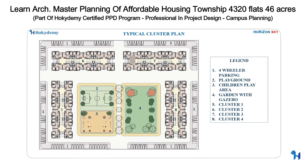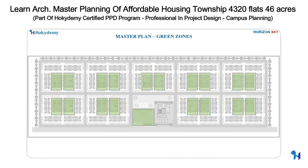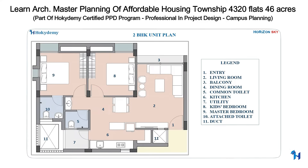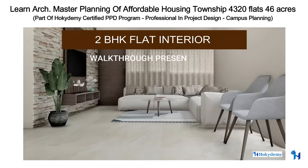The course covers planning of tower clusters, as well as architecture planning of two BHK apartments.